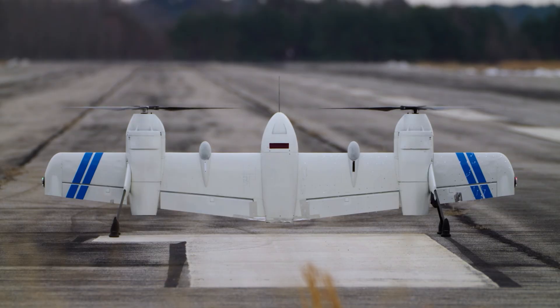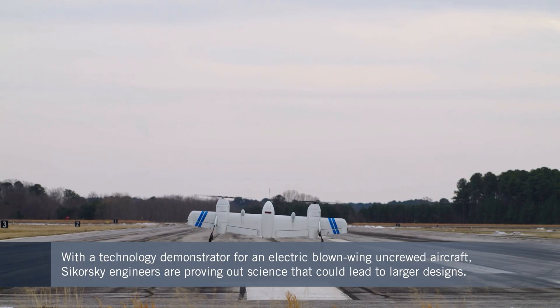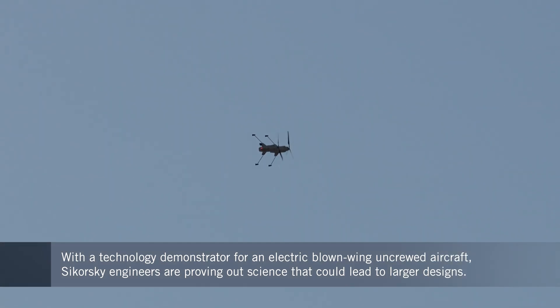We took our rotor-blowing concept, which is a tail-sitter, and we actually achieved the full transition from vertical flight into wing-borne flight and back multiple, multiple times. Which basically proves that that configuration of the aircraft is not only viable, it's actually pretty efficient. We took a whole bunch of data and it matched our simulations quite well. So from that point on, we can now take that data and scale the aircraft up.